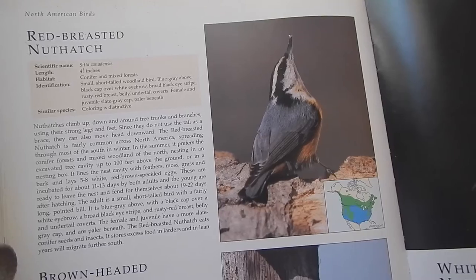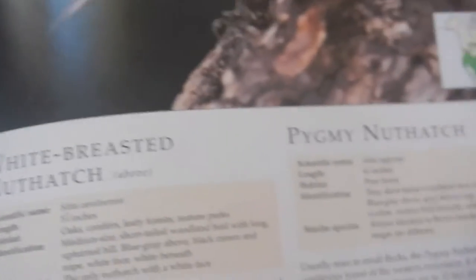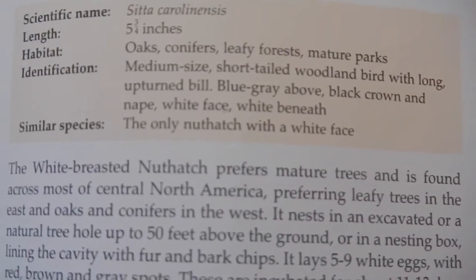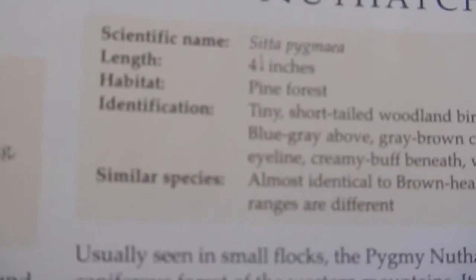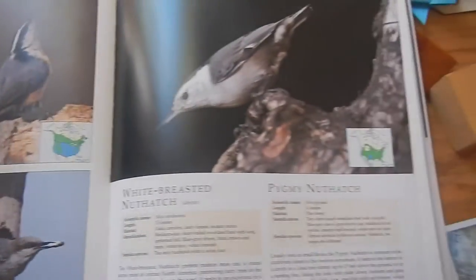These are basically unmistakable — coloring is distinctive. Similar species, color is distinctive. The Pygmy Nuthatch — let me get the White-breasted Nuthatch. It's the only nuthatch with a white face. So if you see a nuthatch with a white face, boom. The Pygmy Nuthatch is almost identical to the Brown-headed Nuthatch, but their ranges are different. Some birds are a lot more alike than others.